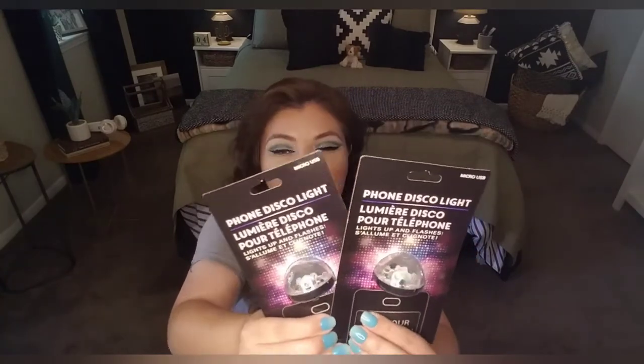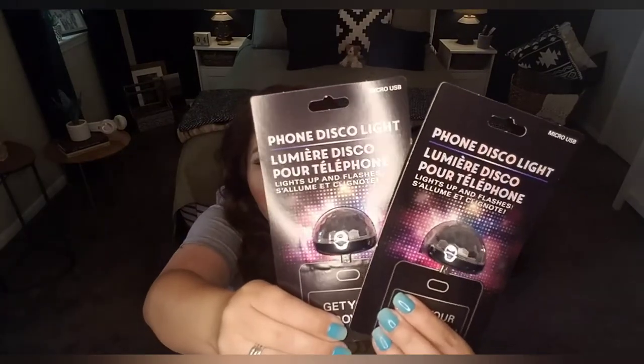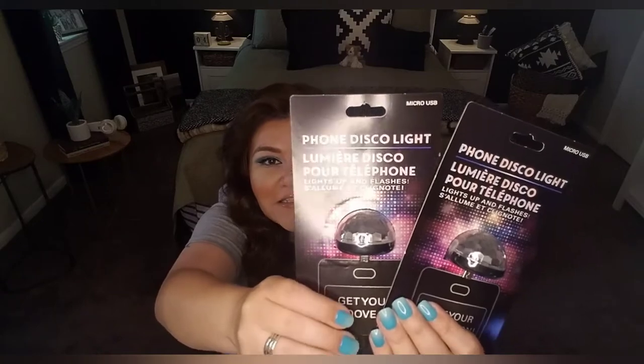I'm always trying to look for stuff for teenagers so that I can donate to MD Anderson, because there's not just kids and adults there — there's teens and tweens as well. I wanted to find something fun. So let's say you want to have a disco party in your room — look no further than the Dollar Tree. These are phone disco lights. They connect to the USB on the phone and light up and flash.